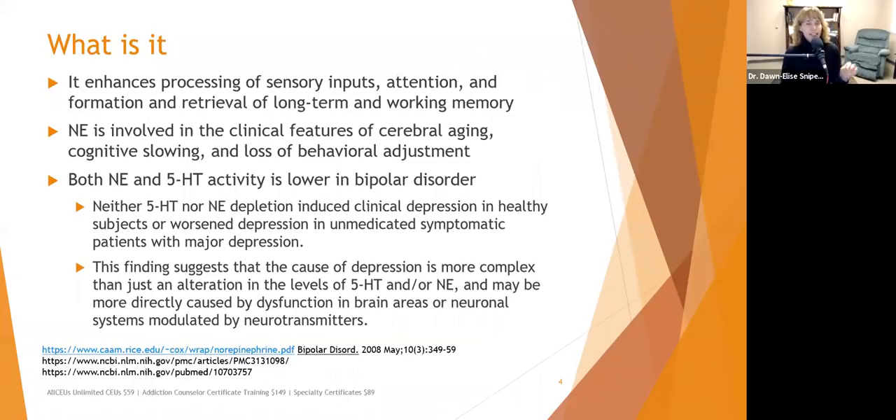Norepinephrine is involved in the clinical features of cerebral aging, cognitive slowing, and loss of behavioral adjustment. As we get older, it takes a little longer to process information, but people who remain active — doing puzzles or physical activity — experience less cognitive slowing. Part of this slowing is due to loss of norepinephrine. As people age, they tend to get more stuck in routines, more rigid, and have more difficulty adapting to change — partly because of lower norepinephrine levels.